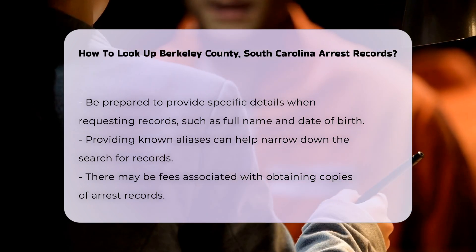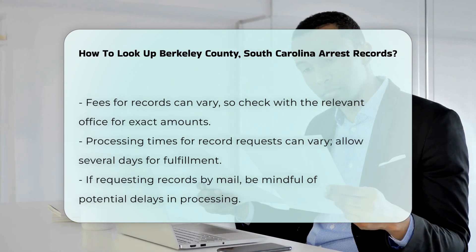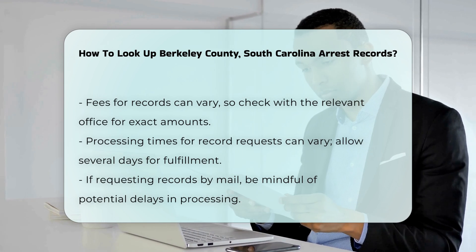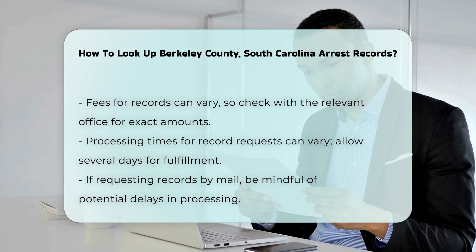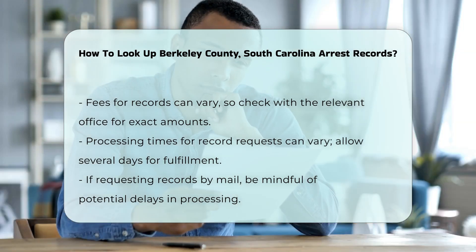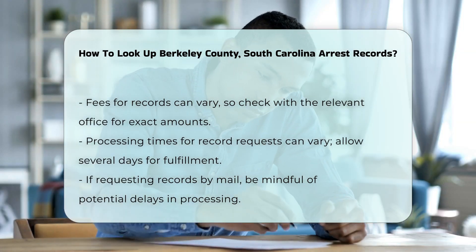There may be fees associated with obtaining copies of arrest records. These fees can vary, so it is best to check with the relevant office for the exact amount. Processing times for requests can also vary — it is advisable to allow several days for your request to be fulfilled, especially if you are requesting records by mail.